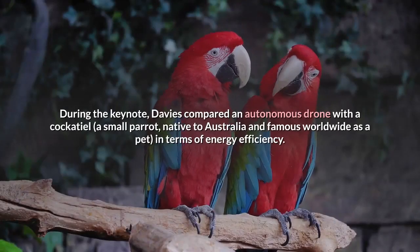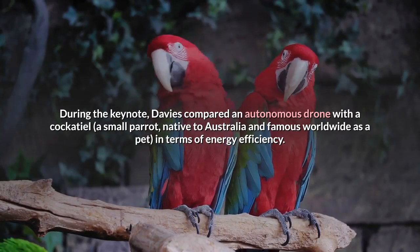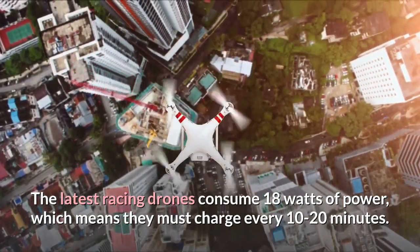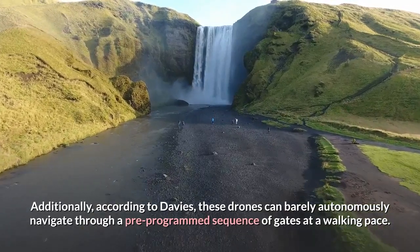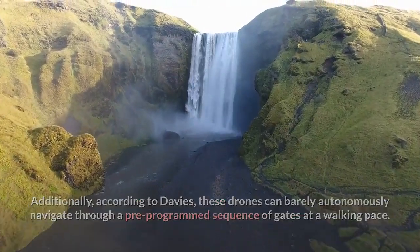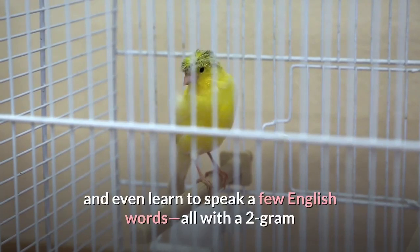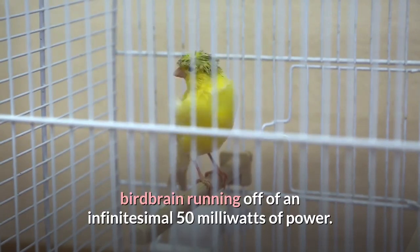During the keynote, Davies compared an autonomous drone with a cockatiel — a small parrot native to Australia — in terms of energy efficiency. The latest racing drones consume 18 watts of power, meaning they must charge every 10 to 20 minutes, and can barely autonomously navigate through a pre-programmed sequence of gates at a walking pace. On the other hand, a cockatiel can fly 22 miles per hour, forage for food, communicate with other cockatiels, and even learn to speak a few English words, all with a 2-gram birdbrain running off of an infinitesimal 50 milliwatts of power.